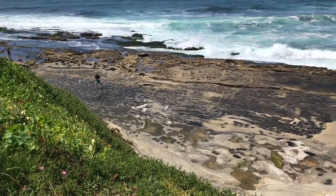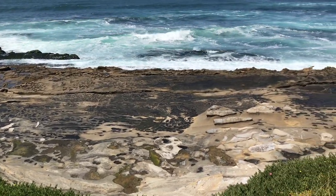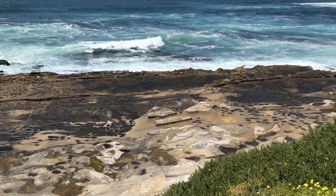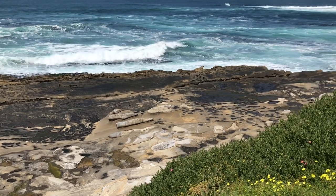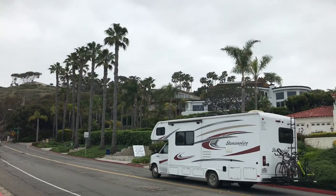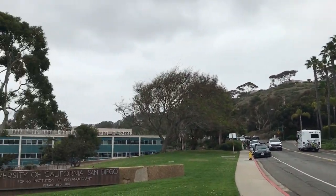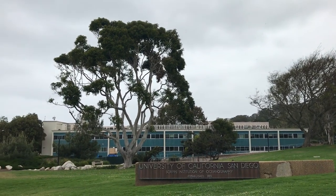The La Jolla Coast offers many sites to see, from the La Jolla Tide Pools to the Scripps Pier. Just off La Jolla Shores Drive is the Scripps Institute of Oceanography, established in 1903.